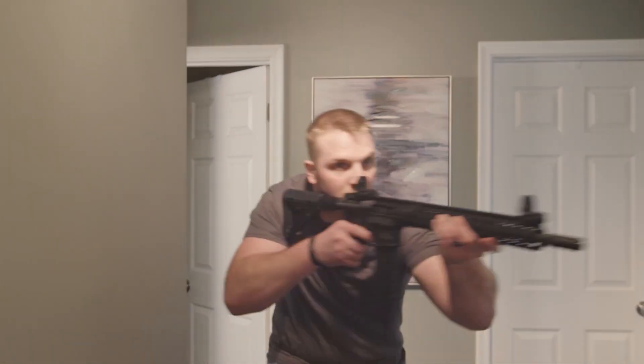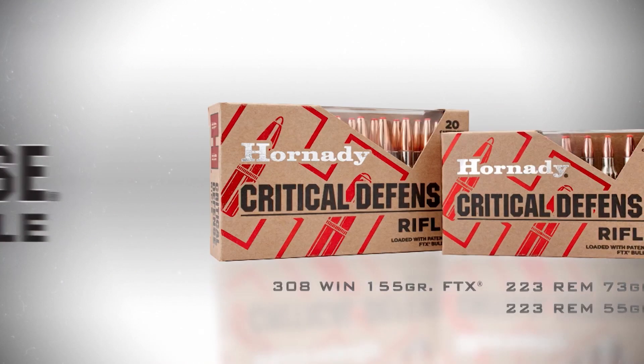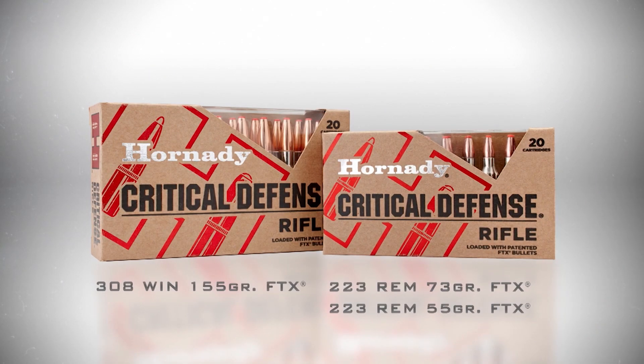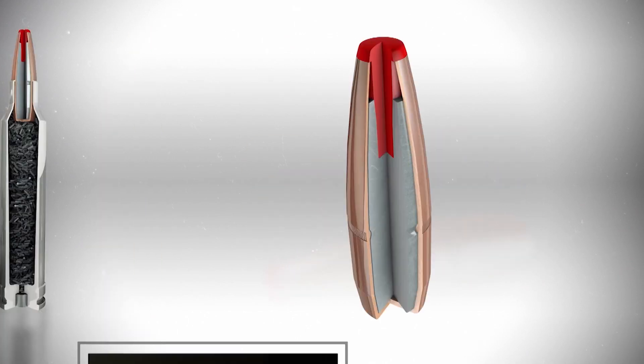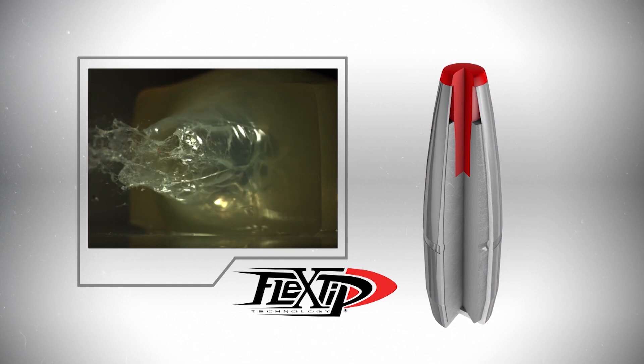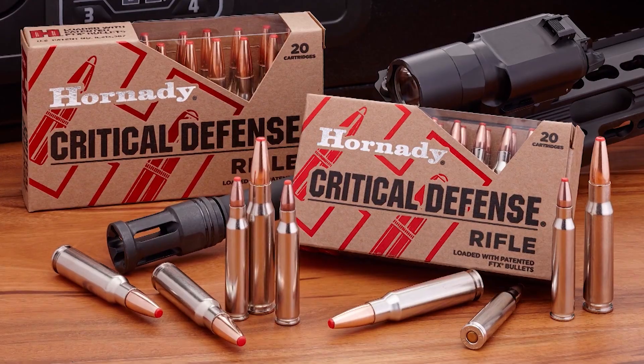The best ammunition for personal defense now includes rifle ammunition. Critical Defense Rifle, available in .223 and .308, featuring FTX bullets with flex tip technology that keeps the nose cavity free from clogging and also assists bullet expansion at low velocity. When lives are on the line, only the best will do.